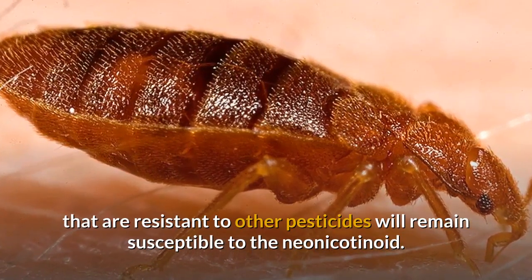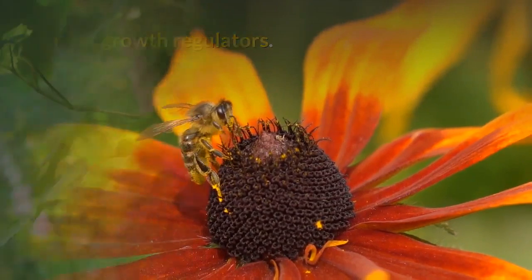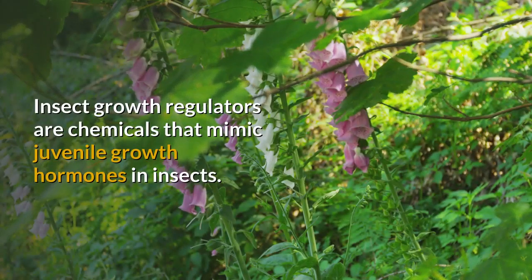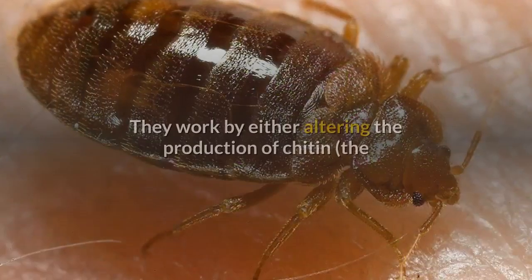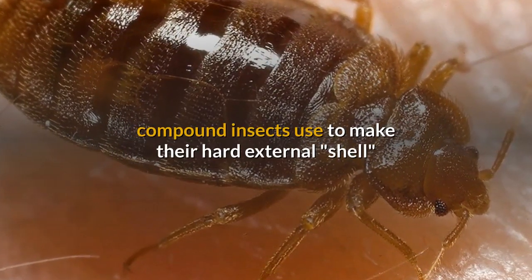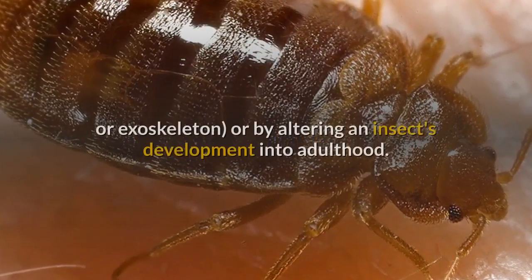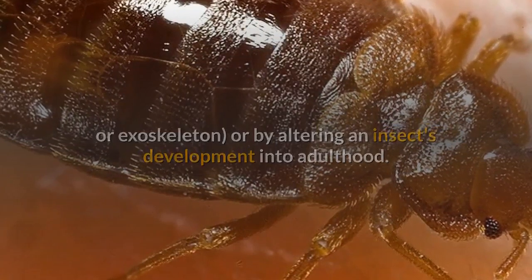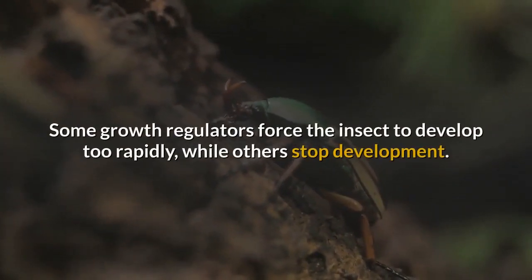Insect growth regulators are chemicals that mimic juvenile growth hormones in insects. They work by either altering the production of chitin — the compound insects use to make their hard external shell or exoskeleton — or by altering an insect's development into adulthood. Some growth regulators force the insect to develop too rapidly, while others stop development.